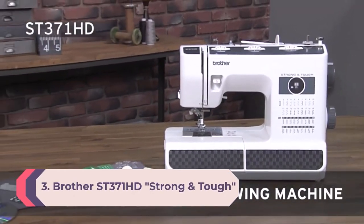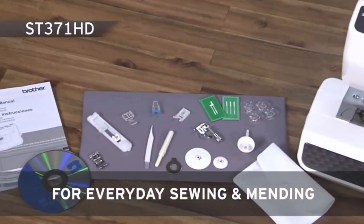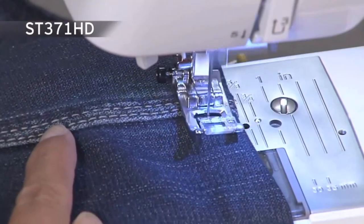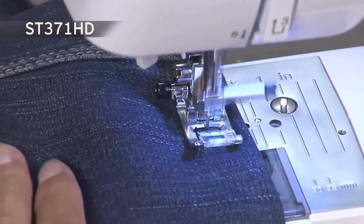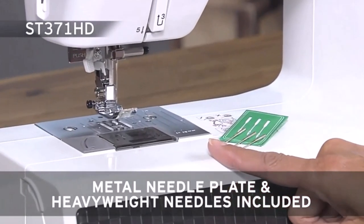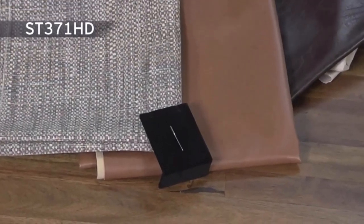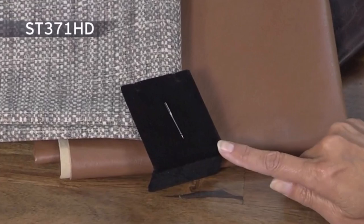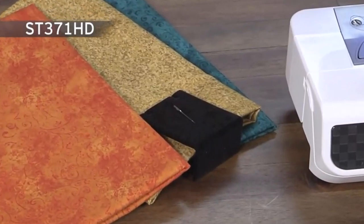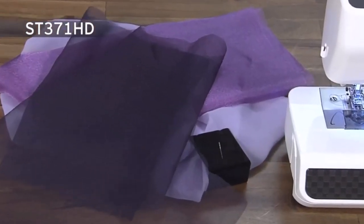Number 3: Brother ST371HD Strong and Tough Sewing Machine. Contrary to popular belief, you don't need to spend a fortune to get a decent sewing machine. At under $250 — and frequently on sale for far less — the Brother Strong and Tough is more than just decent. It doesn't have all the bells and whistles of more futuristic models, but it can get the job done like the best of them. Flip through its 37 built-in stitches, tinker with its auto-size buttonhole, and let its automatic needle threader get to work.